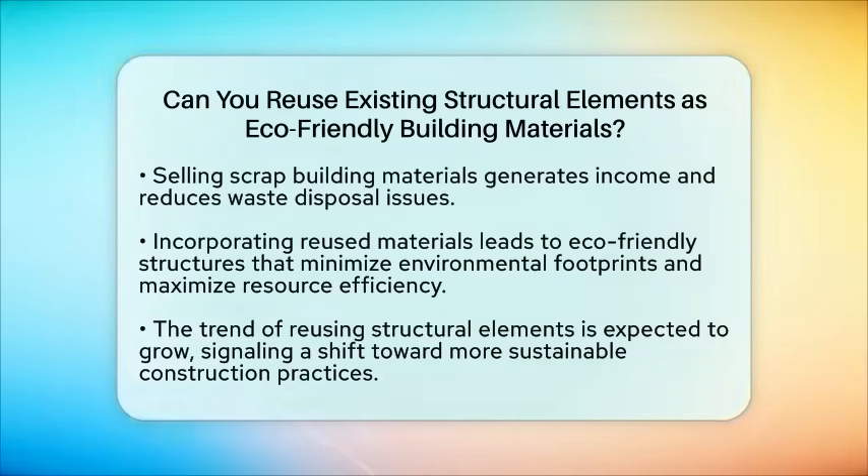As more builders and homeowners recognize the benefits of reusing materials, we can expect to see a shift toward more sustainable construction practices. The trend of reusing existing structural elements is not just a passing phase — it is a vital strategy for a greener future.